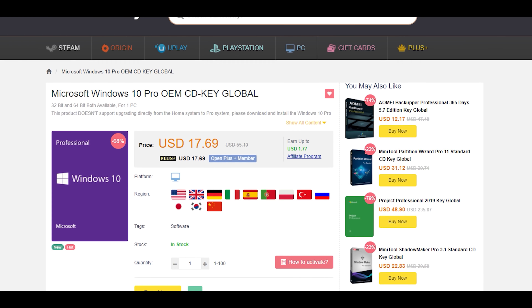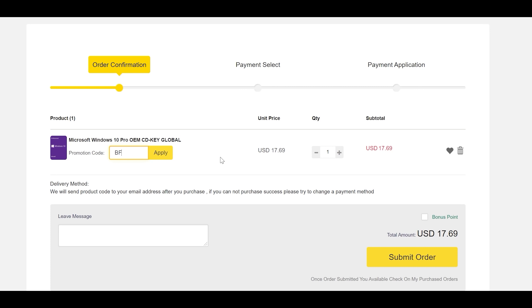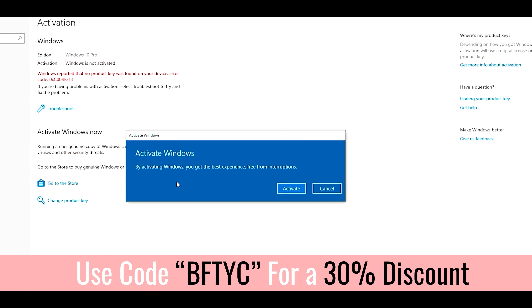If you want to get rid of that annoying 'Activate Windows' message, today's video sponsor SCD Keys has you covered for as little as 12 US dollars. Enter coupon code BFTYC and you can get yourself a legit single end-user license today. Links in the description below.